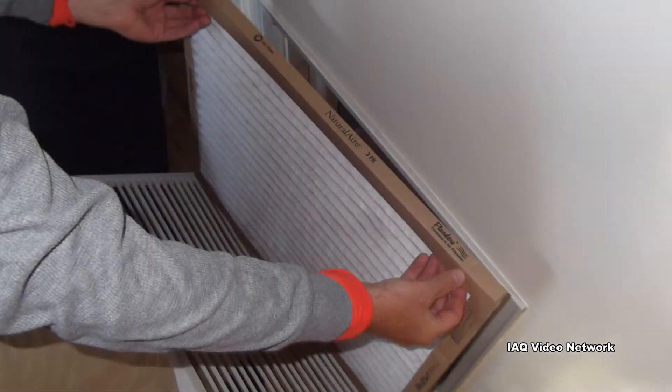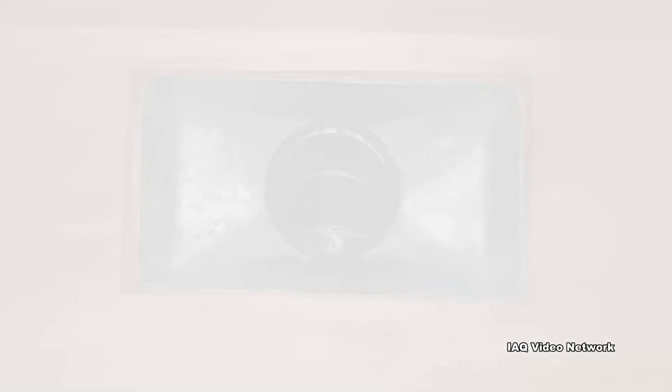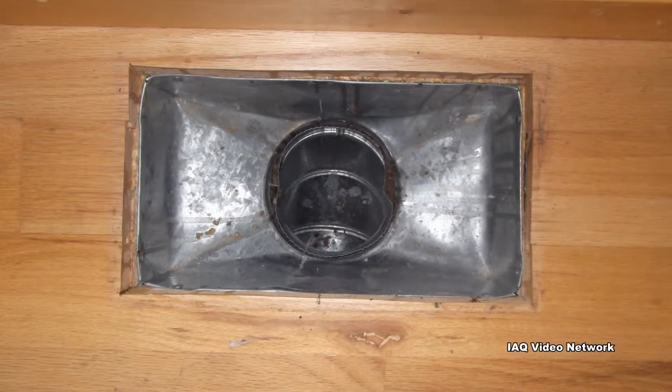Change filters for the HVAC system and consider having the air conditioner checked by a qualified professional. Also, inspect the air ducts for the buildup of dust and debris.